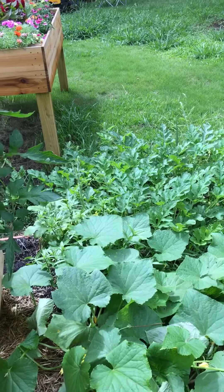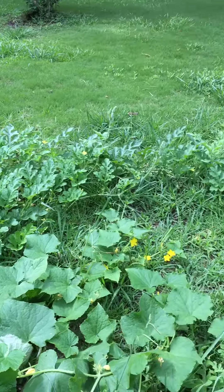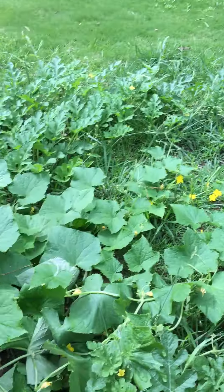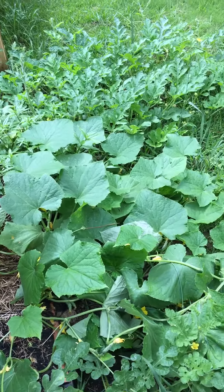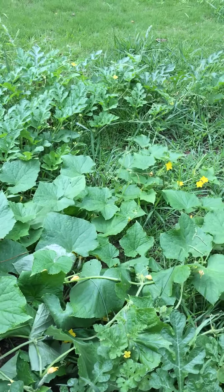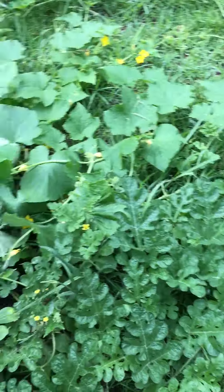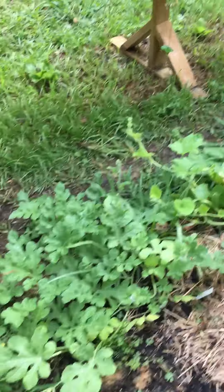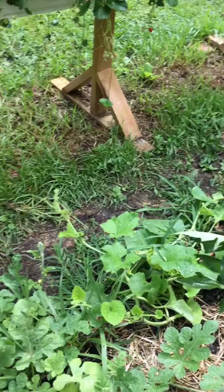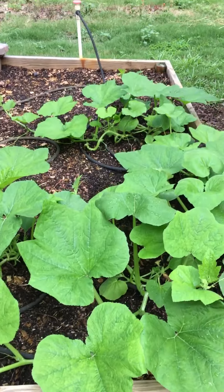Video number three, and as you can see I've got watermelon growing out on the ground. Another mystery — pretty sure it's pickles on that one — and then another mystery melon which I think is watermelon also. I got another one over here and another squash there that's a mystery. Pretty sure it's a watermelon.